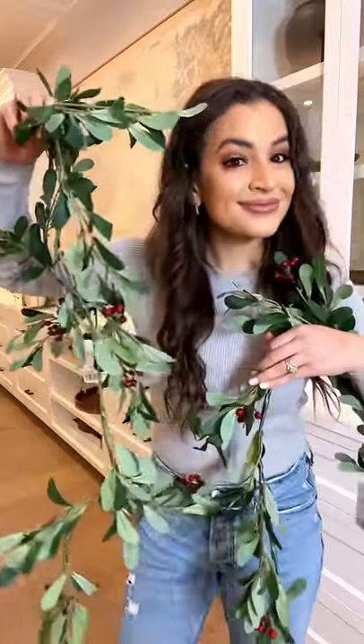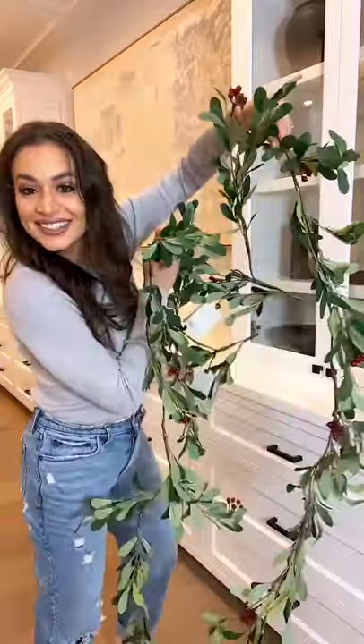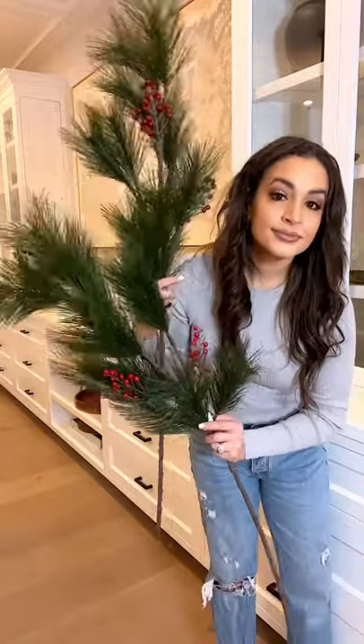I also think this would be beautiful on a holiday dinner table. We also got some greenery — I'm going to be adding this to a vase for my coffee table centerpiece.